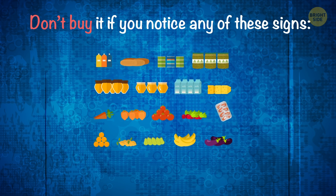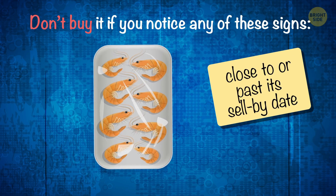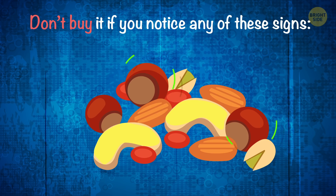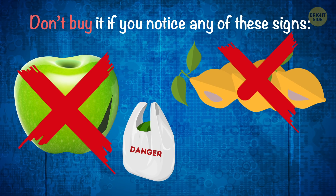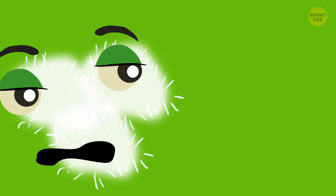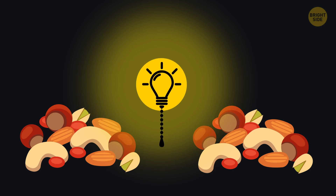Don't buy it if you notice any of these signs: condensation inside the package, which hints at improper storage; the product is close to or past its sell-by date; or the product doesn't look fresh. Nuts should be golden or brown without any stains or strange odors. Buy fruit and vegetables fresh, without soft edges or rotten spots. But this isn't a 100% guarantee – mold can be hidden inside the core of an apple or beneath the shell of an apricot stone. Cut fruits into pieces to make sure they don't have mold inside.